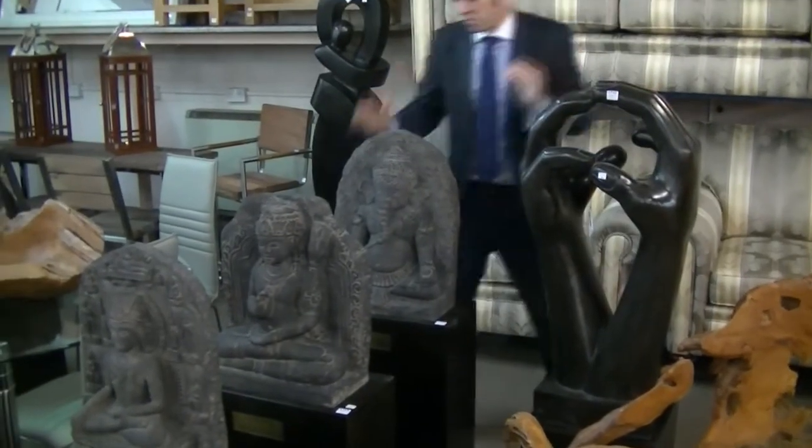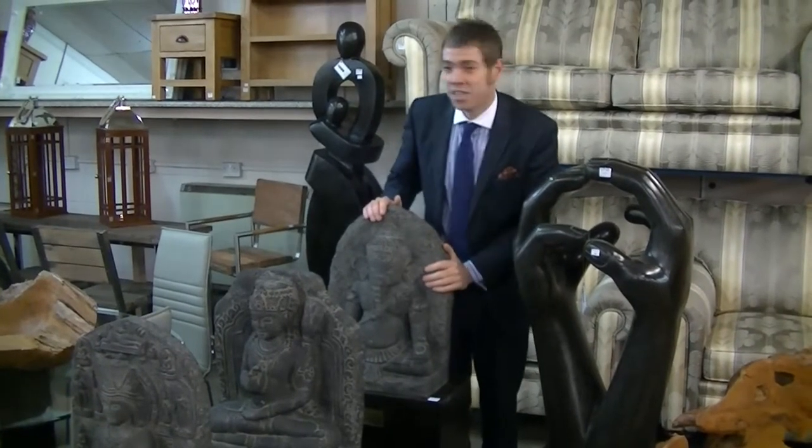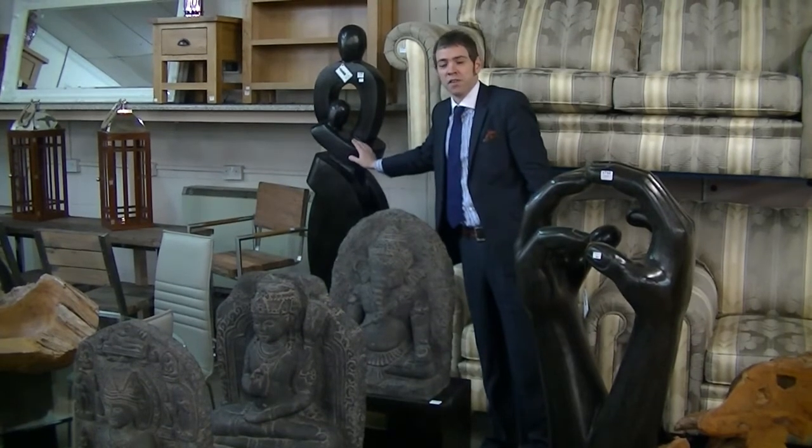We also have one of Ganesha, son of Shiva, I think — this will be about £70. And the life-size mother and daughter, that will be somewhere around £150.